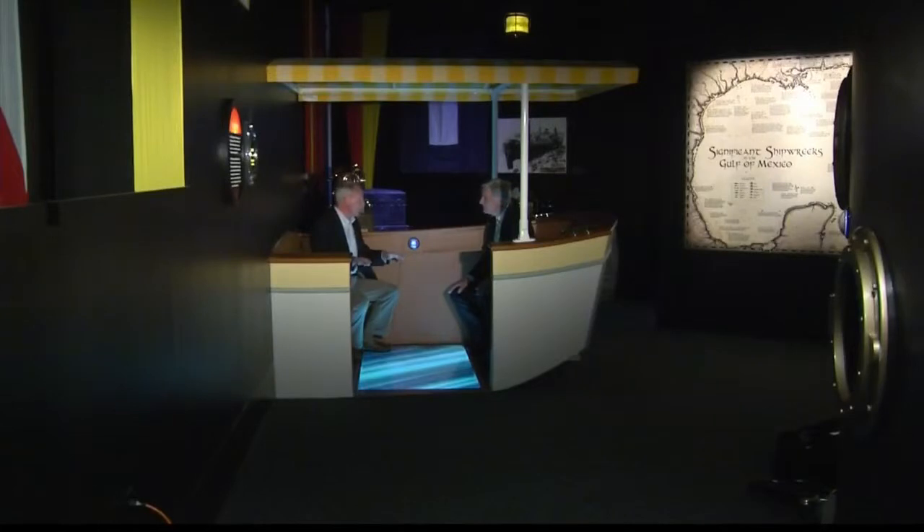We not only see it, but we feel it here in this exhibit. When the shipwreck actually occurs, the whole area rumbles a little bit because one of the theories is that the munitions on board the ship exploded, causing the shipwreck — and we've replicated that.